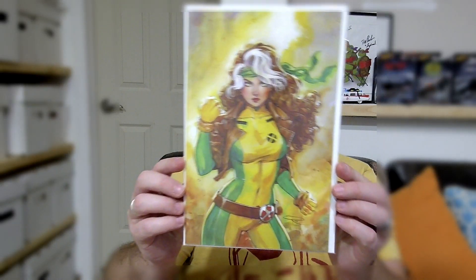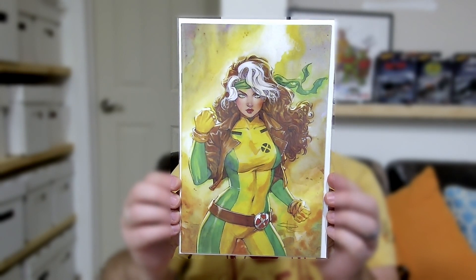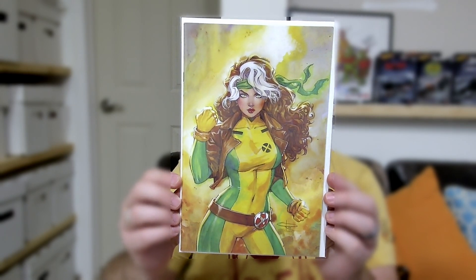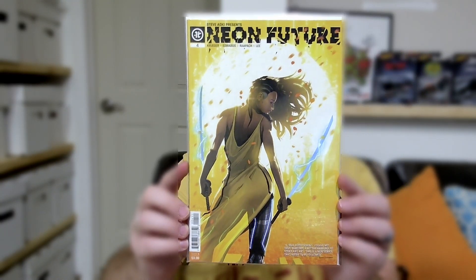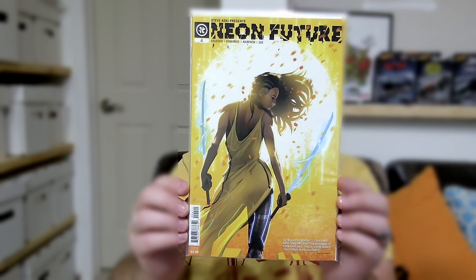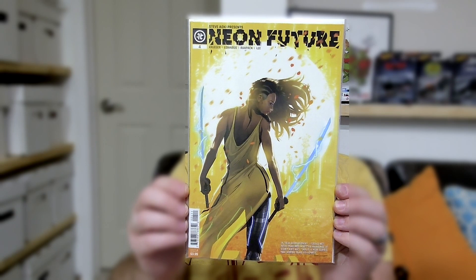Next book up is a variant cover, but an awesome one. It is X-Men number 11 — this is the Unknown Comics variant done by Sabine Rich. Just a lot of yellow, and I think it's awesome. I'm pretty positive I have showed this one off before — I want to say there was a yellow cover challenge a few years back and this was one of them. But whenever somebody says yellow covers, this is one of the first covers that comes to mind. And this is Neon Future number 4. Neon Future is a Steve Aoki project — Steve Aoki is a musician. You may enjoy his work, but this cover right here is just freaking amazing.